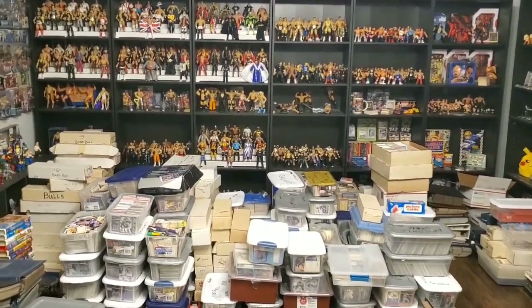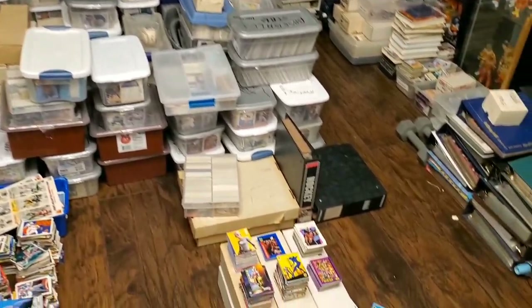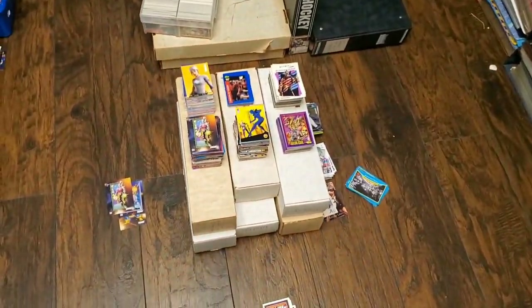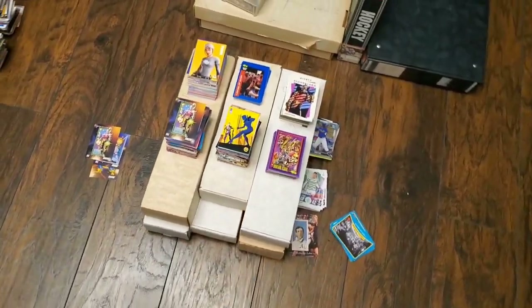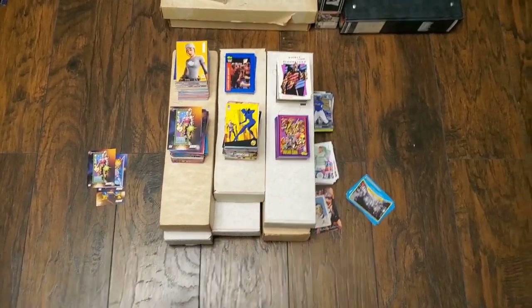What's going on guys, and welcome to a sports card collection video. Today we are going to be going into the 15,000 card collection that I just recently acquired. As you can see, I've pretty much gotten through all of it.